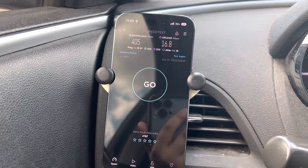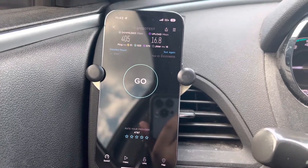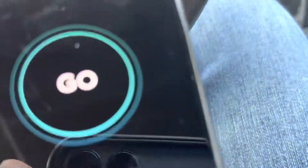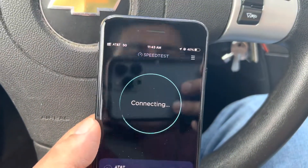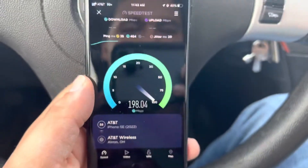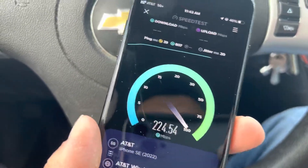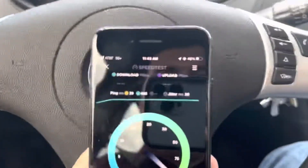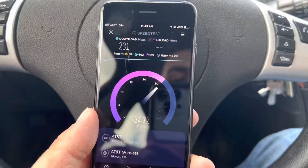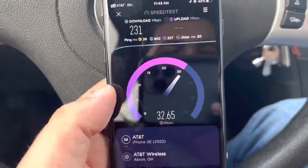With the iPhone 14 Pro on AT&T we got 405 down, 16.8 up, 15 ping, 51 jitter. That's why I want to test AT&T 5G Plus now with the iPhone 14 Pro instead of the iPhone SE. It did pick up 5G Plus, but you can see speeds are noticeably different. These are both deprioritized plans — this one's on Value Plus, that one's on Unlimited Starter. You're working with 2x2 and 4x4, that's the difference.